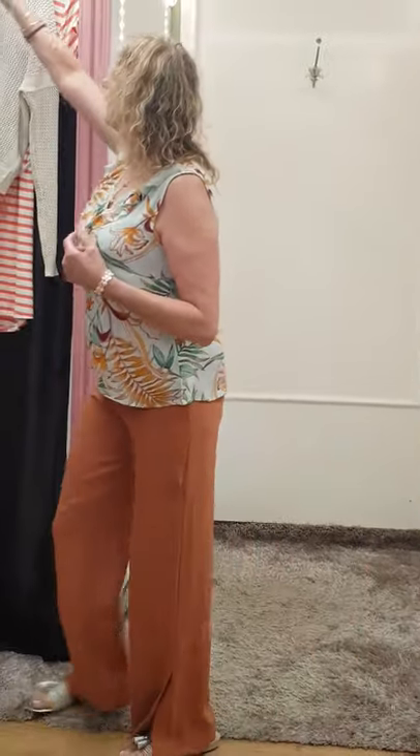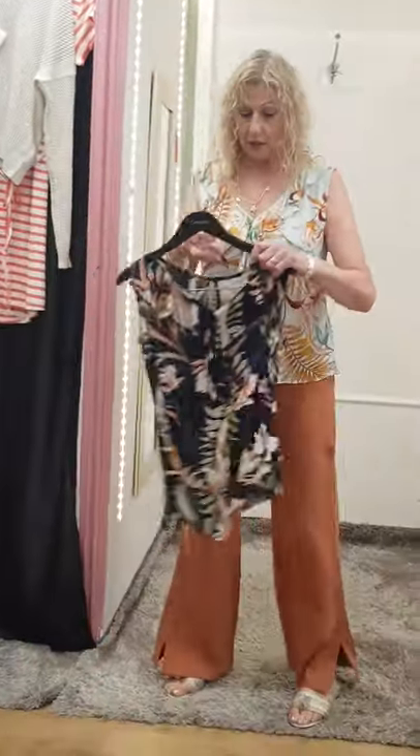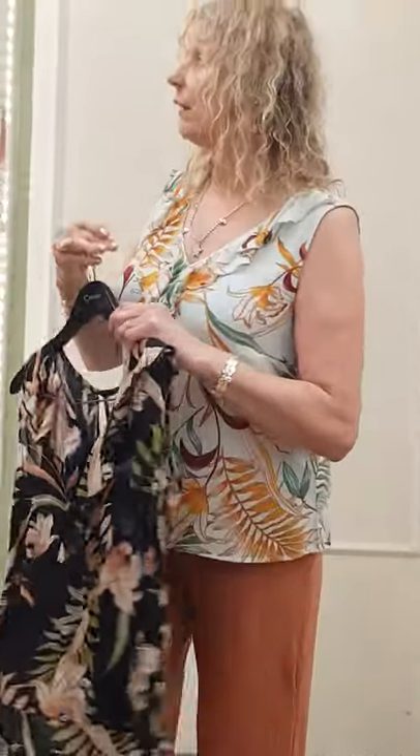We also have this top in black. So if you're not a green girl, we have it like this which will also go quite nicely. That's just another little top by Cream that you can wear with it. I like to show you things that if you're going to buy an outfit, there are other things in the shop that you can put with it or wear with other items anyway.